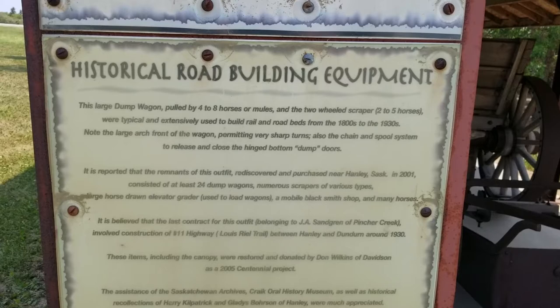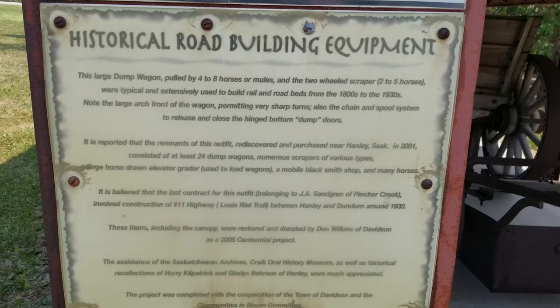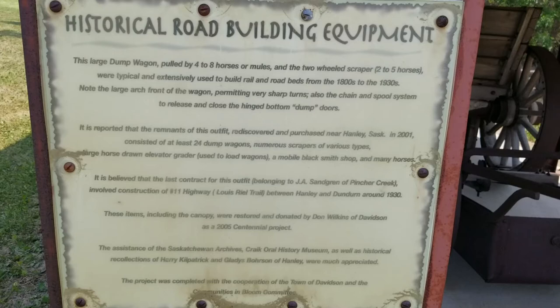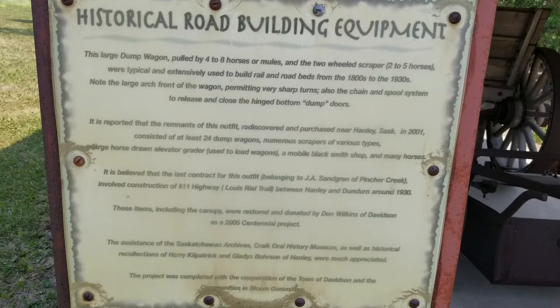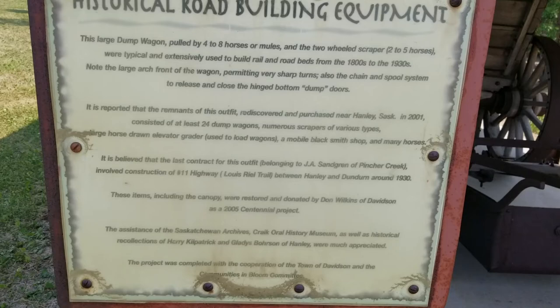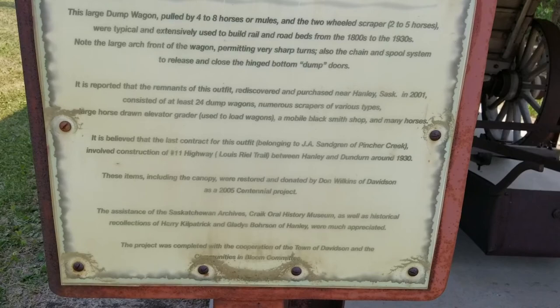A large horse-drawn elevator grader used to load wagons, a mobile blacksmith shop, and many horses. It is believed that the last contract for this outfit belonged to J.A. Sandgren of Pintrick Creek, involving construction of Highway 11, Louis Riel Trail, between Hanley and Dundurn around 1930. These items, including the canopy, were restored and donated by Don Wilkins of Davidson as a 2005 Centennial project. The assistance of the Saskatchewan Archives' Craig Oral History Museum, as well as historical recollections of Harry Kilpatrick and Gladys Bronson of Hanley, were much appreciated. The project was completed with the cooperation of the town of Davidson and the Communities in Bloom.